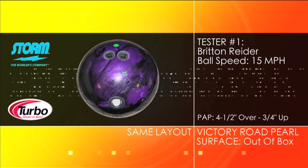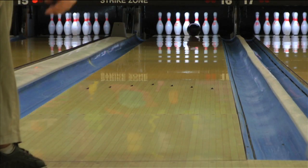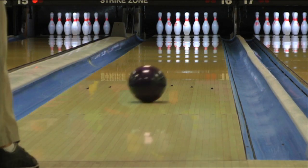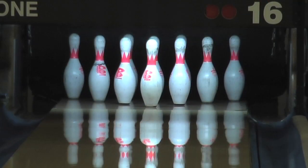The Victory Road Pearl is a recent release in Storm's Thunderline. The Victory Road is a strong pearl bowling ball with a slightly more aggressive cover and core than the Fringe. The Fringe will be an excellent piece to transition to as the lanes break down and your Victory Road Pearl becomes too strong overall.